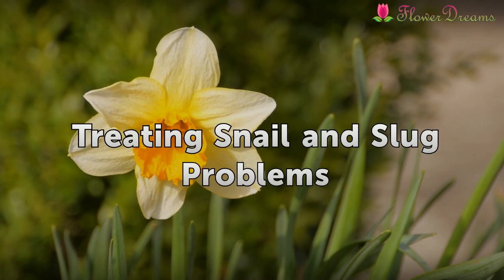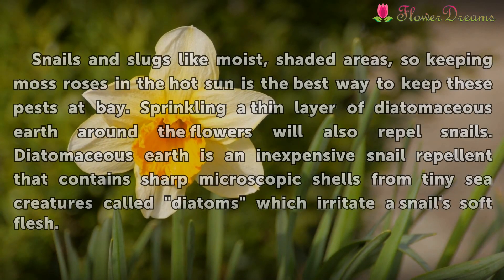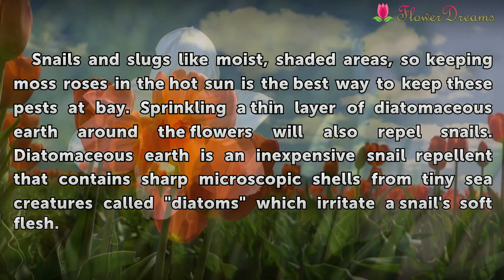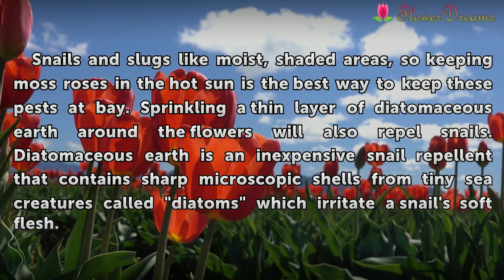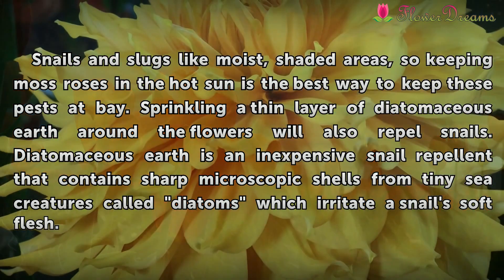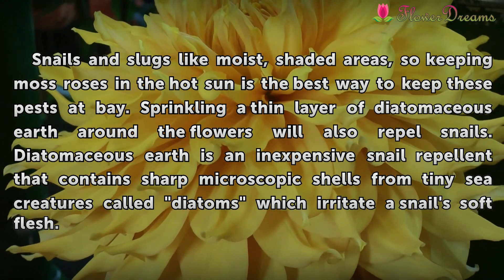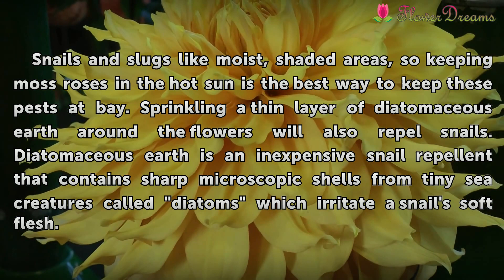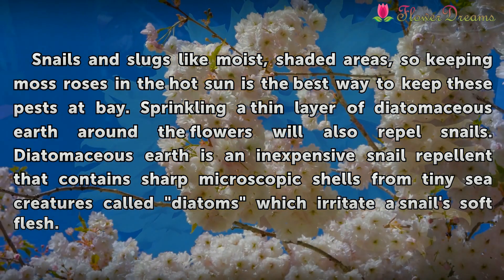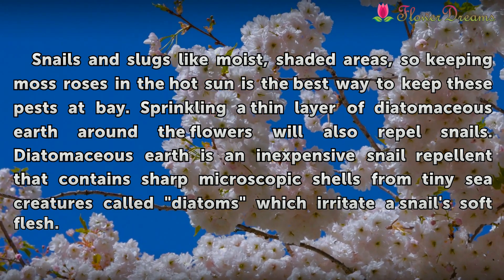Treating Snail and Slug Problems. Snails and slugs like moist, shaded areas, so keeping moss roses in the hot sun is the best way to keep these pests at bay. Sprinkling a thin layer of diatomaceous earth around the flowers will also repel snails. Diatomaceous earth is an inexpensive snail repellent that contains sharp microscopic shells from tiny sea creatures called diatoms, which irritate a snail's soft flesh.